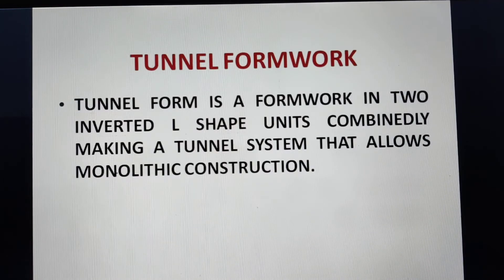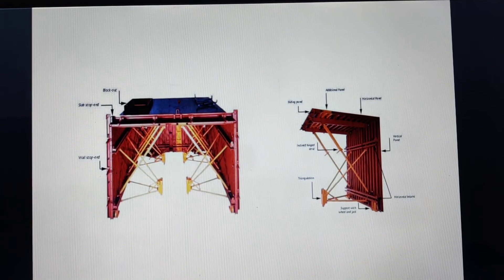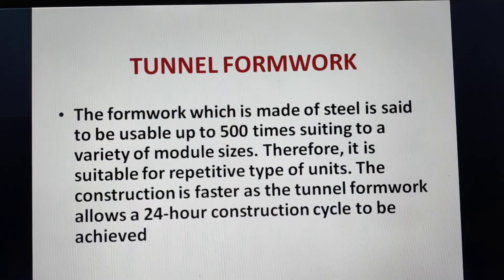Tunnel formwork is a formwork system made of two inverted L-shaped units that together make a tunnel, allowing monolithic construction. The two L-shapes join to form a tunnel — the top portion is used for the slab and the sides for the walls. The formwork is made of steel and is said to be usable up to 500 times. Module sizes are limited, making it suitable for repetitive types of units.